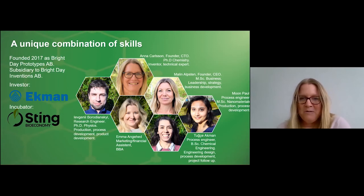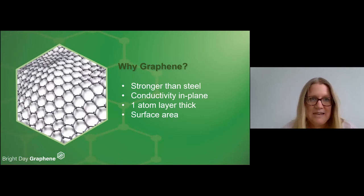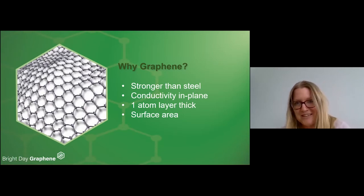Emma also joined us in the beginning of March and she is helping us with marketing and finance. So why graphene? Many of you have heard about the hype around graphene — it got the Nobel Prize in 2010. It is 200 times stronger than steel and has excellent in-plane conductivity with zero resistance if the structure is perfect.